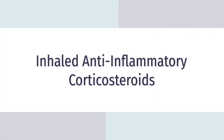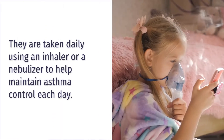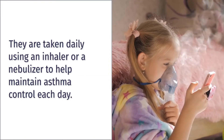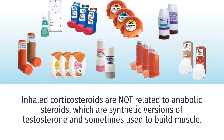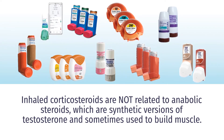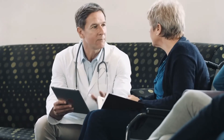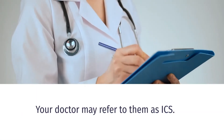Inhaled anti-inflammatory corticosteroids. These treat inflammation in the lungs. They are taken daily using an inhaler or nebulizer to help maintain asthma control each day. Inhaled corticosteroids are not related to anabolic steroids, which are synthetic versions of testosterone and sometimes used to build muscle. Inhaled corticosteroids have fewer side effects than oral corticosteroids. They are safe and they are an important part of asthma therapy. Your doctor may refer to them as ICS.